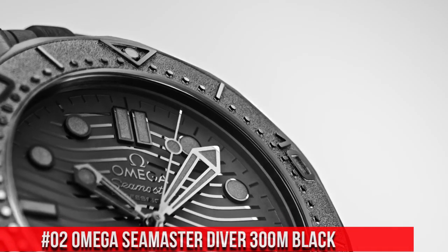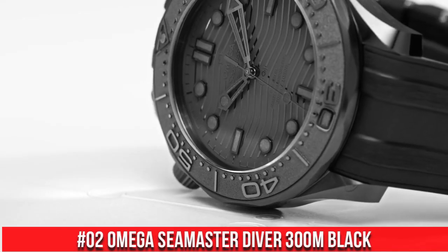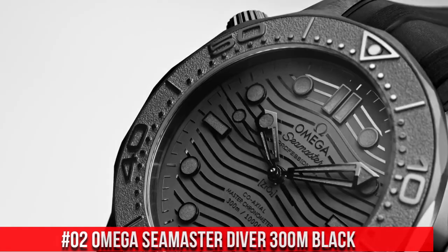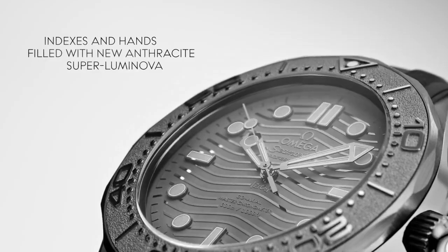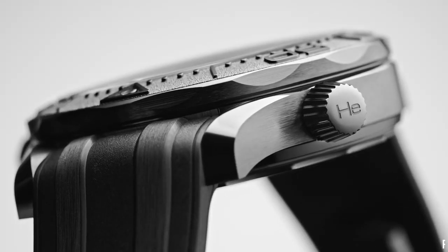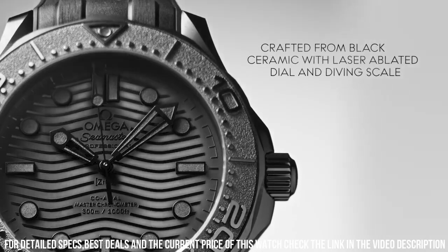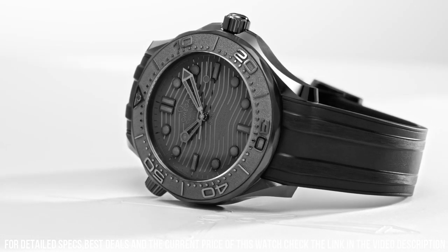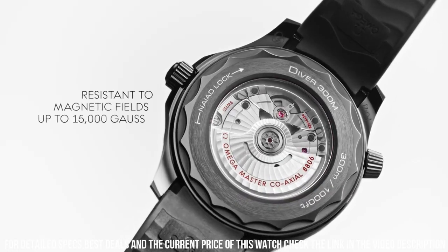Number 2: Omega Seamaster Diver 300m Black. Wow, what a great piece — worth every penny! Anti-magnetic. Automatic watch. Ceramic case — a case body created from a single block of pressed ceramic, first heated in an oven and then three-dimensionally machined. Omega's ceramic watch cases are extremely scratch-resistant and shock-resistant.